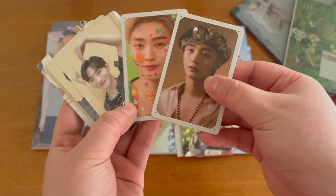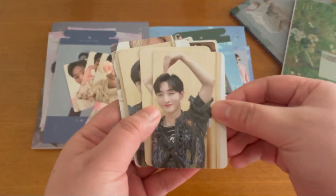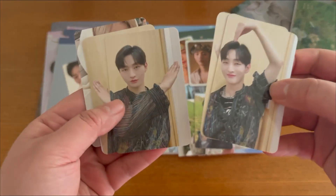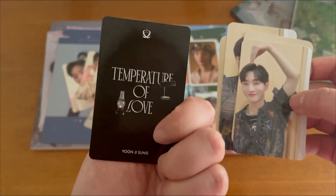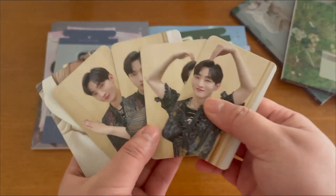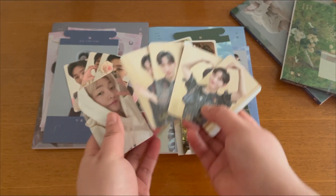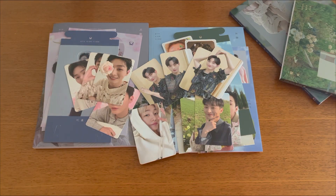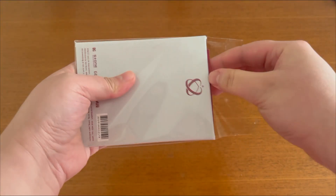I also got some of the 'Temperature of Love' photocards, which I believe is also a gift because I definitely do not remember buying these. This is the one I was trying to get, but all these four plus these two are not part of the deal I was trying to get — so these are gifts from the seller, which I'm super excited about. Continuing with more Yoon Jisung stuff.